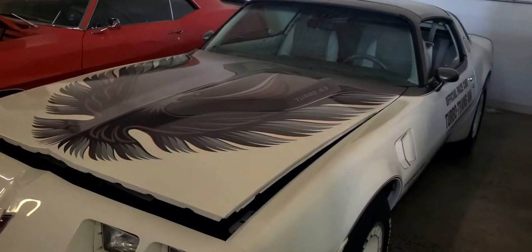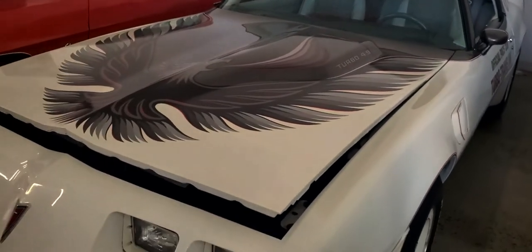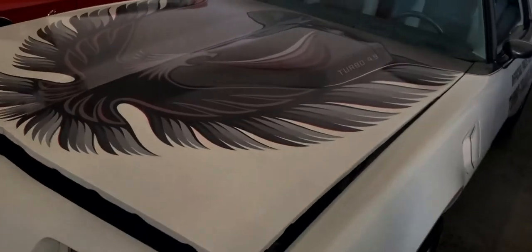Where are you going to find this? This is an original — what they call a survivor. It's an original car, everybody. This car has only got 10,000 original miles on it.